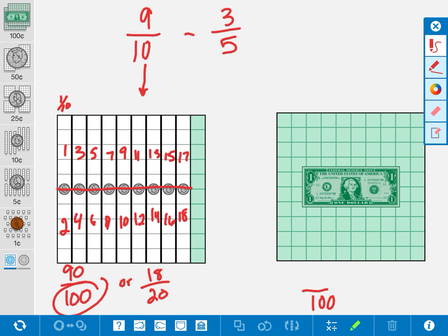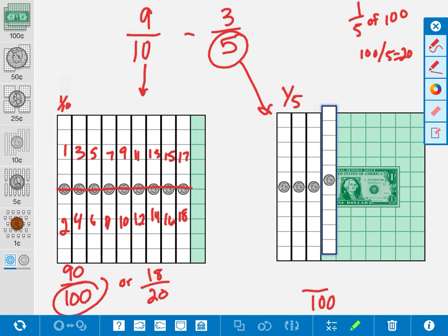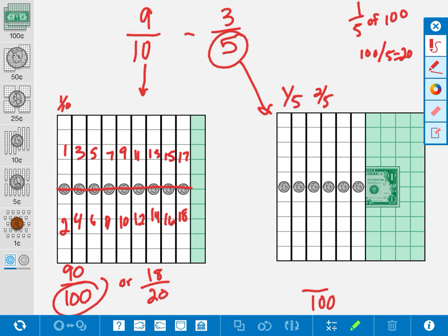Now let's work with 3 fifths. When I look at my denominator, I see a 5. What is 1 fifth of 100? I would divide 100 into 5 equal pieces and get 20. I don't have a coin that equals 20 cents, but I can bring out 2 dimes that would equal 20 cents. So 2 dimes is going to equal 1 fifth. But I need 3 fifths, so I bring out 2 more dimes — now I have 2 fifths. When I bring out 2 more dimes, or 20 more cents, I get 3 fifths.